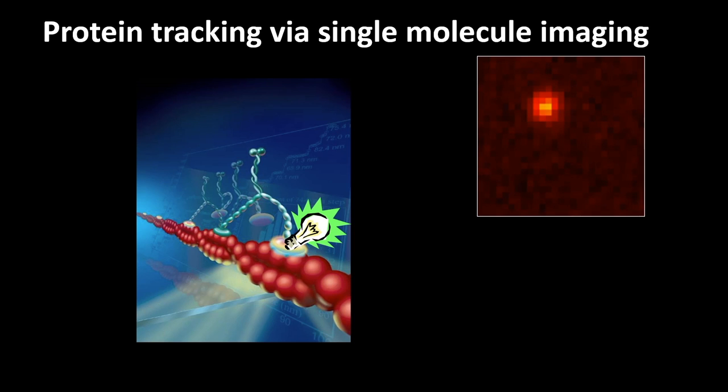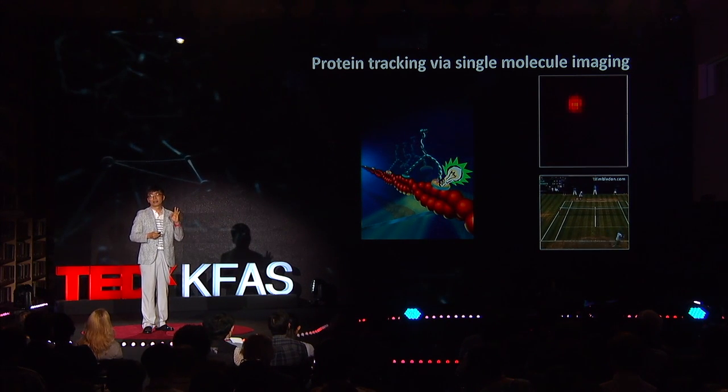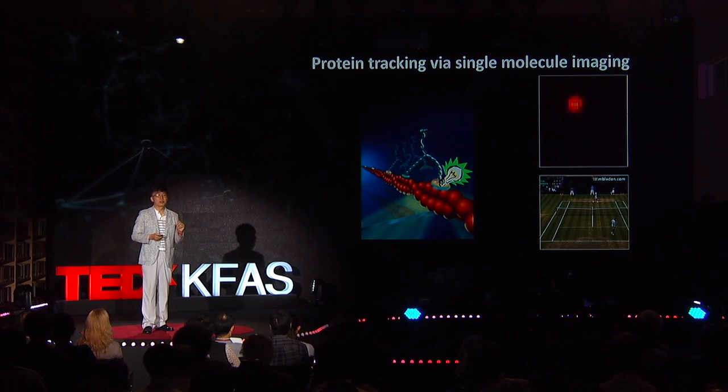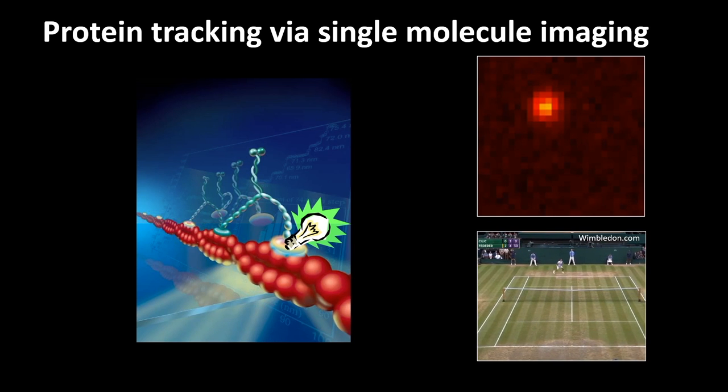We can also study how disease-causing mutations change a protein's behavior. The feat achieved here is quite remarkable — it is really equivalent to using a telescope on the surface of the moon to record the movements of my favorite tennis player, Roger Federer, on the surface of the earth at Wimbledon. However, if you are interested in learning what makes Federer such a special player, this is not enough — you need to do better.